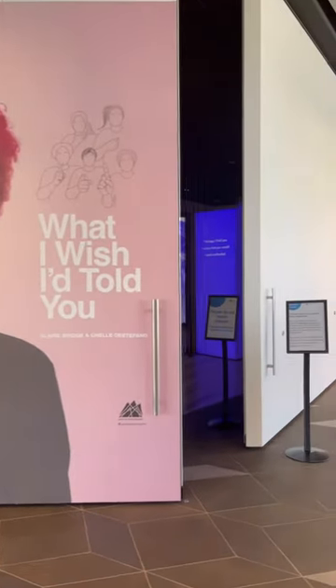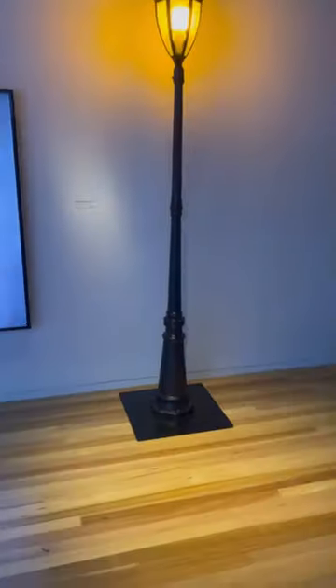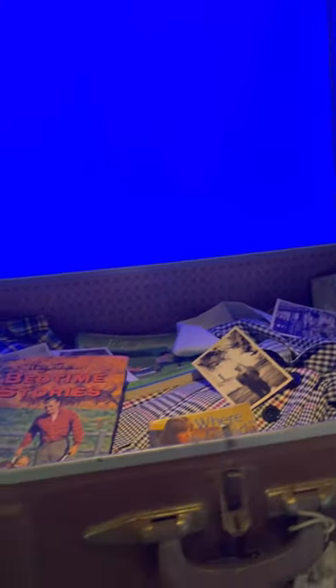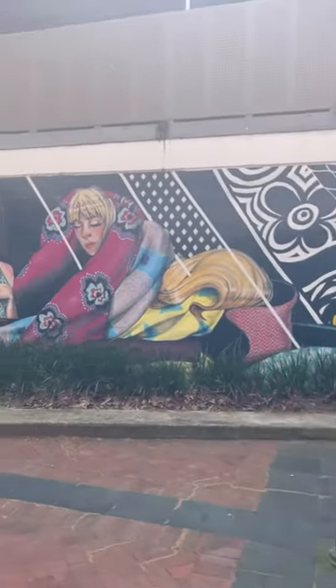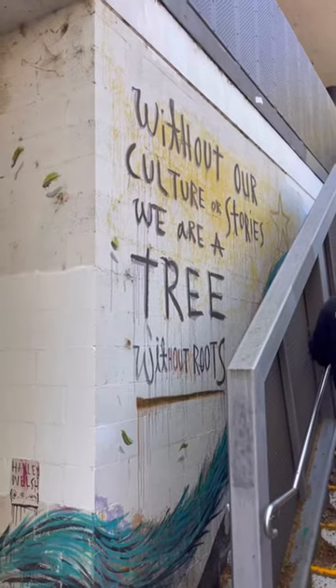Next door was the library, which had a little art gallery inside, so we decided to go in and explore. Art seemed to be the theme of the day because there was art absolutely everywhere in Ringwood. After we left the art gallery, we went for a walk and there was street art absolutely everywhere.